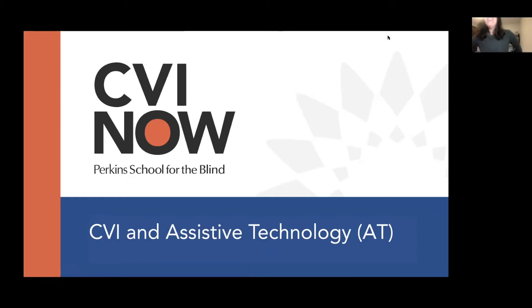Hello, hello, hello. Welcome everyone to CVI Now's live virtual event all about CVI and assistive technology. If you're with us on our CVI Now parent group, drop a hello in the comments and feel free to post questions as they come to you. Captions are available if you'd like, but they're a bit delayed by about 10 to 15 seconds since they are live. I am Rachel Bennett, the content and community manager for CVI Now and I'm a CVI mom.